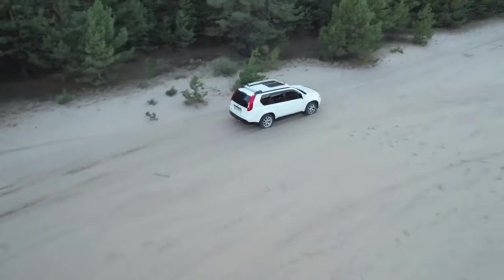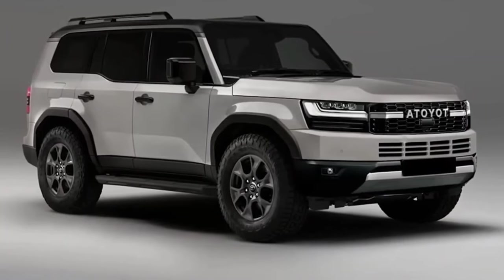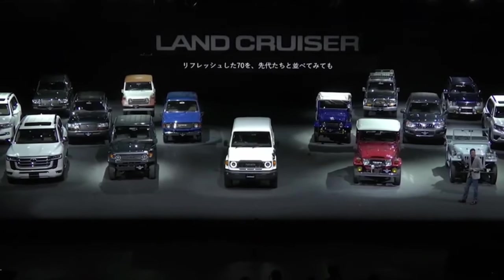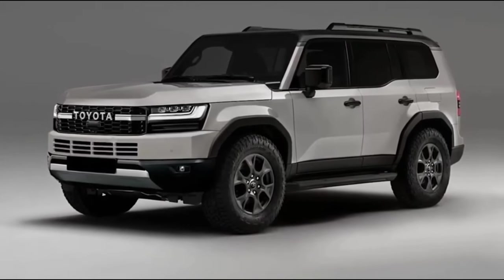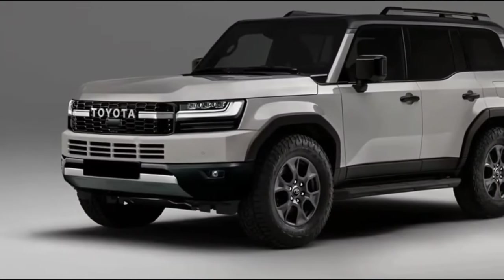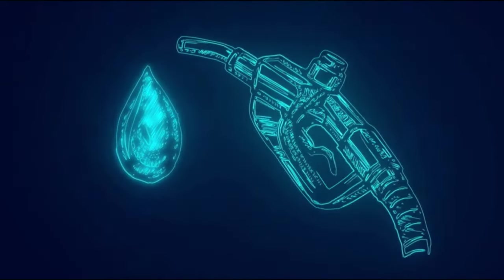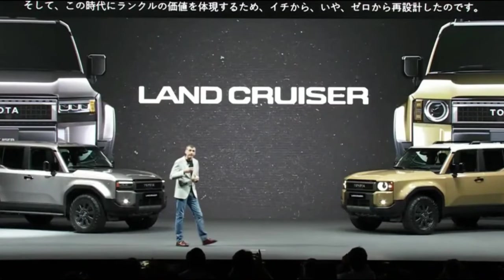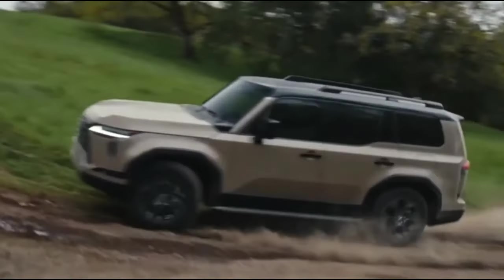Under the hood, the 2024 Land Cruiser FJ boasts an upgraded powertrain, demonstrating Toyota's dedication to pushing the limits of off-road capabilities. The engine, available in various configurations, provides an impressive blend of horsepower and torque, ensuring maximum performance across a variety of terrains. Advanced suspension systems and traction control further enhance the off-road capabilities, giving drivers the ability to take on tough terrains.